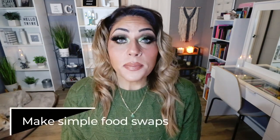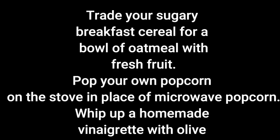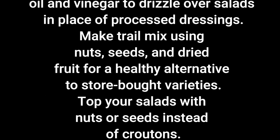Number eight is to try some simple food swaps. Trade sugary breakfast cereal for a bowl of oatmeal with fresh fruit. Pop your own popcorn on the stove instead of microwave popcorn. Whip up a homemade vinaigrette with olive oil and vinegar in place of processed dressings. Make trail mix using nuts, seeds, and dried fruit as a healthier alternative to store-bought varieties. And top your salad with nuts or seeds instead of croutons — you get the crunch plus healthy fat, fiber, and protein.